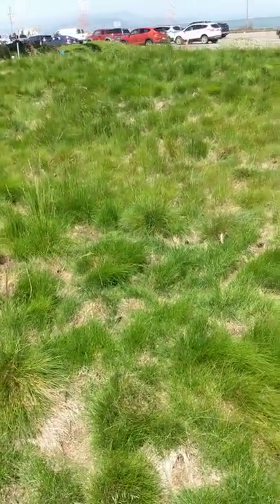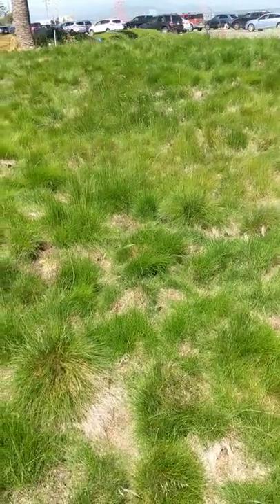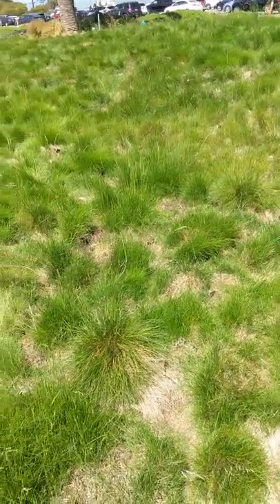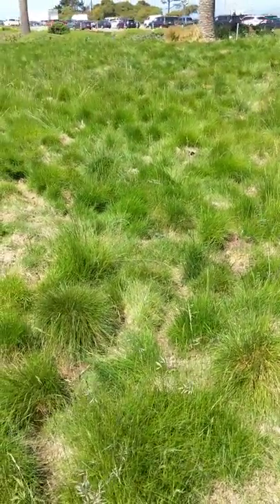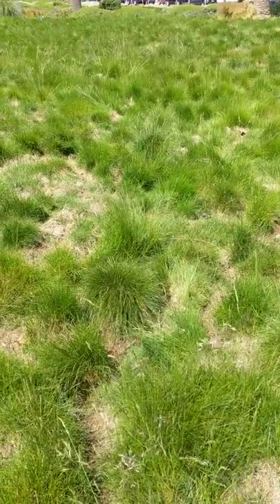There are just thousands of voles here. If I stand here for a little while, you'll see them running from hole to hole. What they do in between is just munch on grass and have babies. Meadow voles have about five to six babies every 30 days during their breeding season.